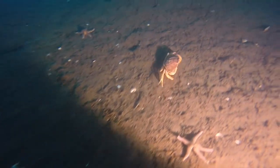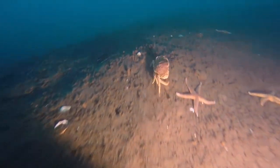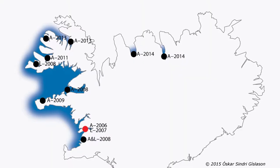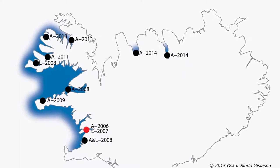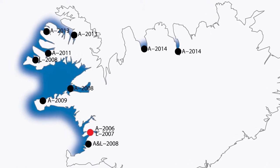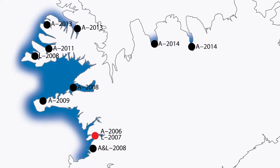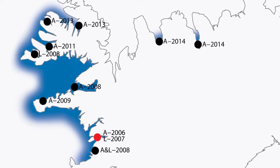Rock crabs were first discovered in Icelandic waters in Hvalfjörður in 2006, and by 2014 had made the journey north to Eyjafjörður. He has probably, as things stand, reached his most northerly location for now, but who knows where he will end up if the sea keeps warming up as it has in recent years.